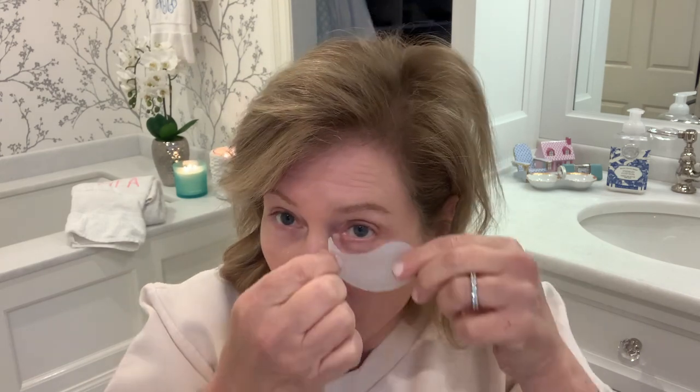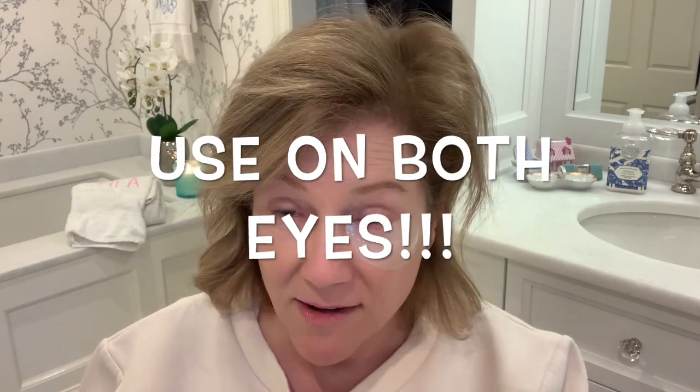Next up is a product by Peter Thomas Roth. These are water drench hyaluronic cloud hydrogel eye patches. They seriously really work. You see, they're kind of gooey like that. You take them out and they have caffeine in them, which takes the water out. They feel so cool on. You leave them on for like 15 minutes. It really took the after-Thanksgiving puffiness right off of Liza's face.